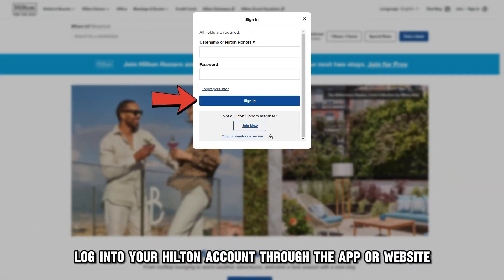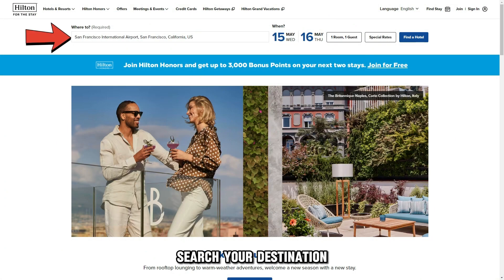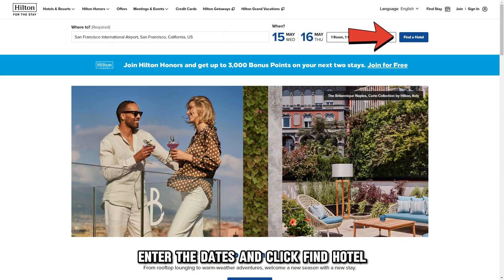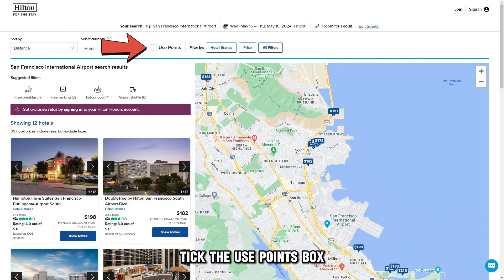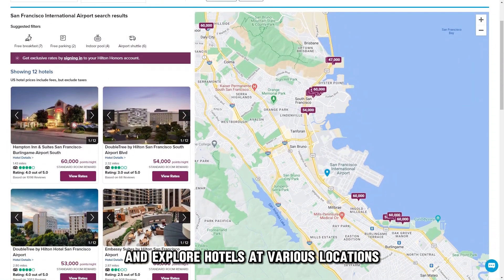Log in to your Hilton account through the app or website at hilton.com. The link is in the description. Search your destination, enter the dates and click Find Hotel. Tick the Use Points box and explore hotels at various locations.